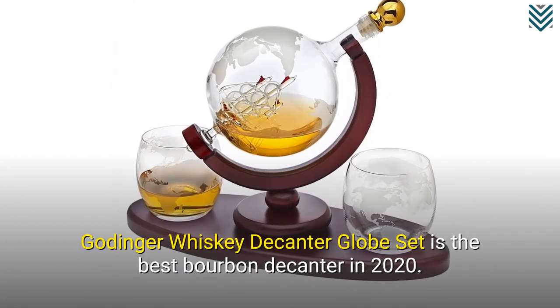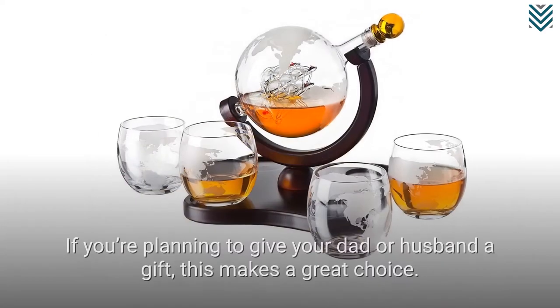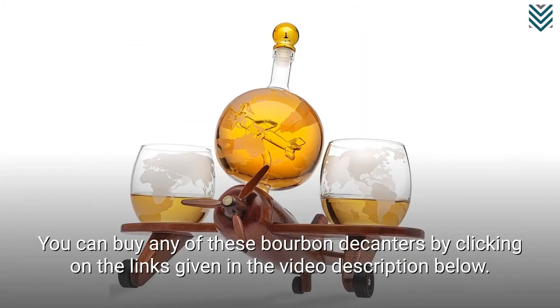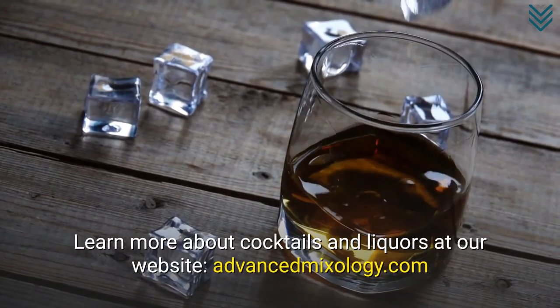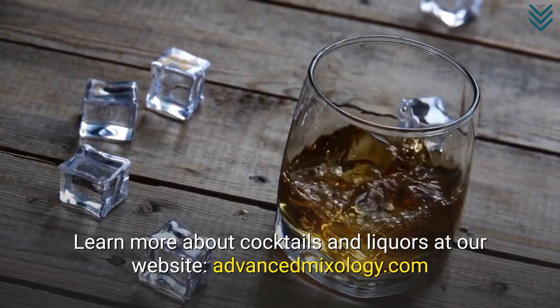Göttinger Whisky Decanter Globe Set is the best bourbon decanter in 2020. If you're planning to give your dad or husband a gift, this makes a great choice. You can buy any of these bourbon decanters by clicking on the links given in the video description below. Learn more about cocktails and liquors at our website, advancedmixology.com.